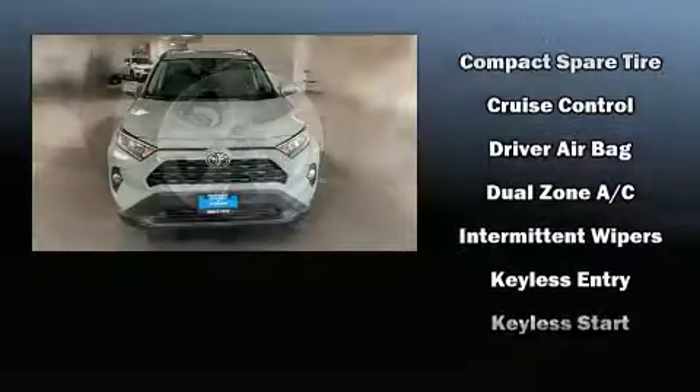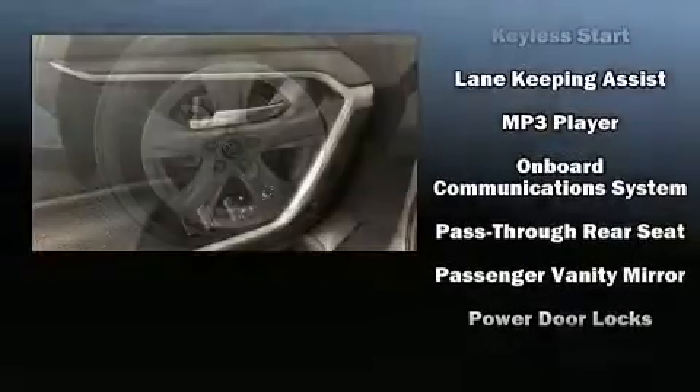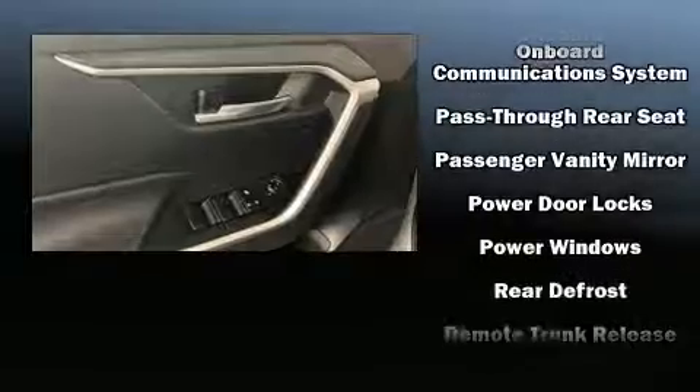Safety and security features also include traction control, brake assist, a panic alarm, an emergency communication system, and four-wheel disc brakes with ABS.